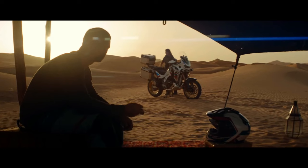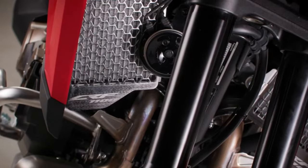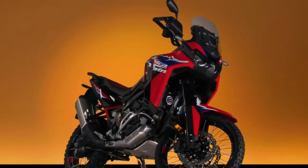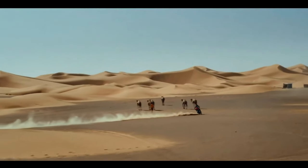Hello guys, welcome back to Moto ADV channel. We hope you guys are doing well. Today we're going to show the 2024 Honda Africa Twin first look review and explain the details of the bike. We hope you guys enjoy it.